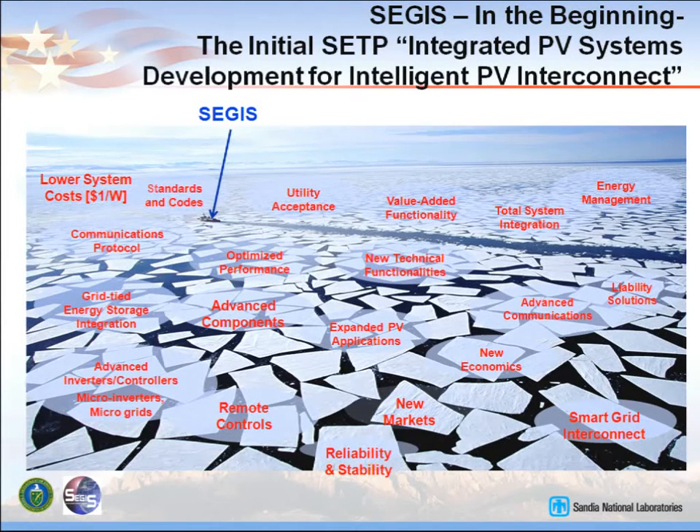How many people in here know what an island is? About three or four. How many people know what a smart grid is? About the same. Well, we're all in the same boat. We still don't know what a smart grid is, but we're talking about coupling to the smart grid of the future.